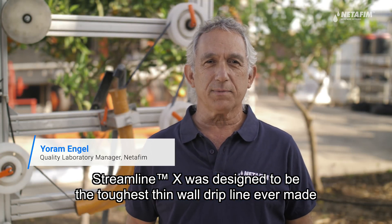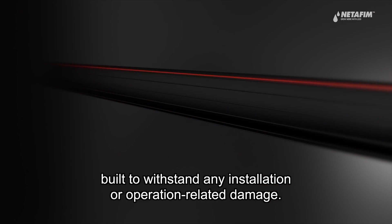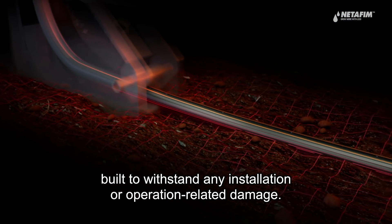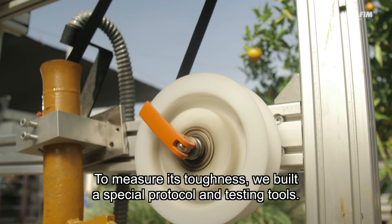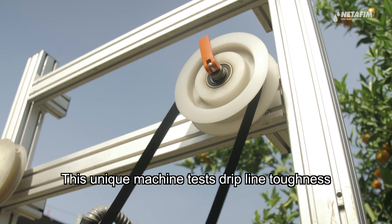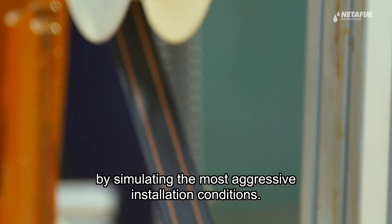StreamlineX was designed to be the toughest thin wall dripline ever made, built to withstand any installation or operation related damages. To measure this toughness, we built a special protocol and a testing tool. This unique machine tests dripline toughness by simulating the most aggressive installation conditions.